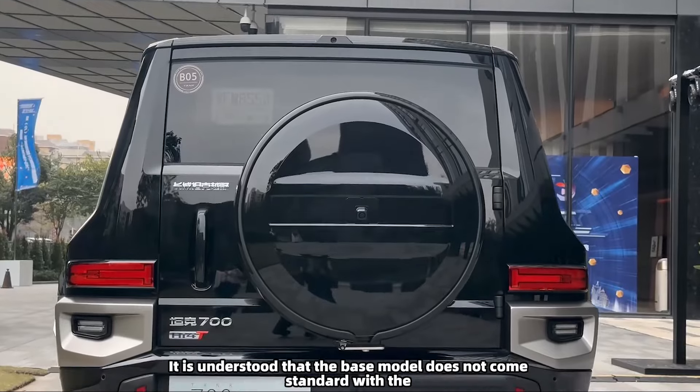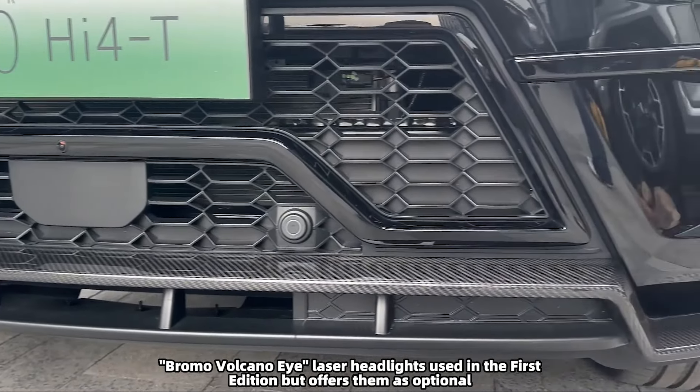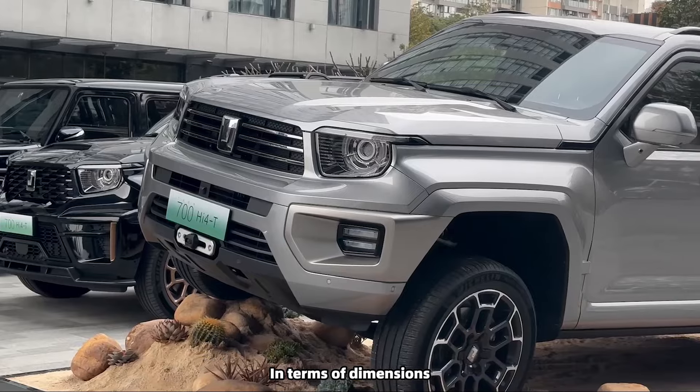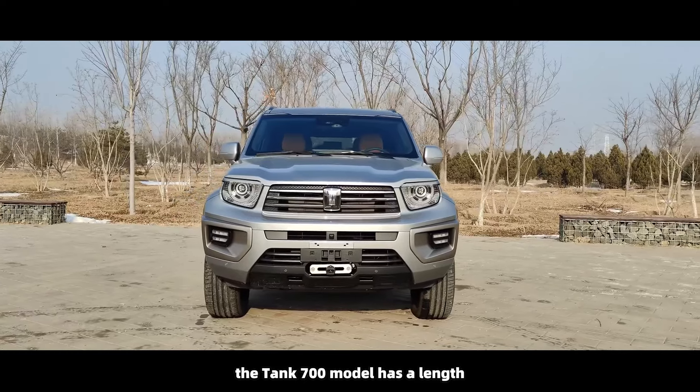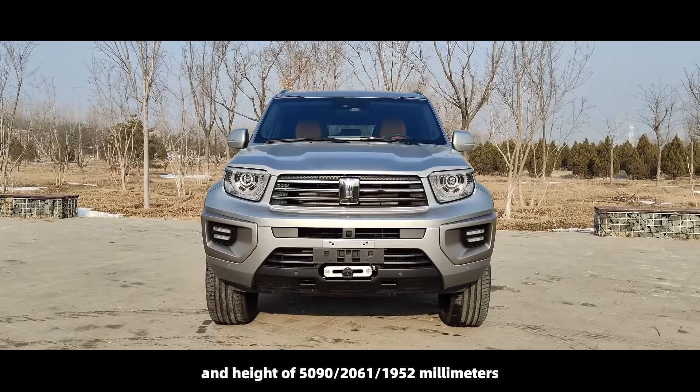It is understood that the base model does not come standard with the Brembo volcano laser headlights used in the First Edition, but offers them as optional. In terms of dimensions, the Tank 700 has a length, width, and height of 5,090 × 2,061 × 1,952 millimeters.